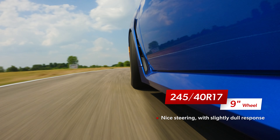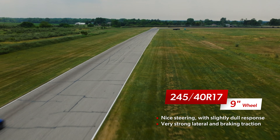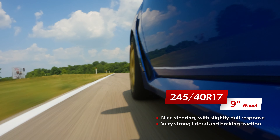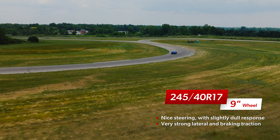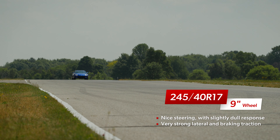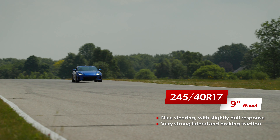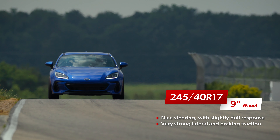The 245 on the 9-inch wheel was an interesting combination for our team. Comparing it to the 225 on the 9-inch wheel, the outright traction felt the same or maybe even slightly higher, but it wasn't as athletic or eager. There was a softness to the way it responded, so with the 245, our drivers had to trust it was going to do what was asked, whereas the 225 just did it right now.